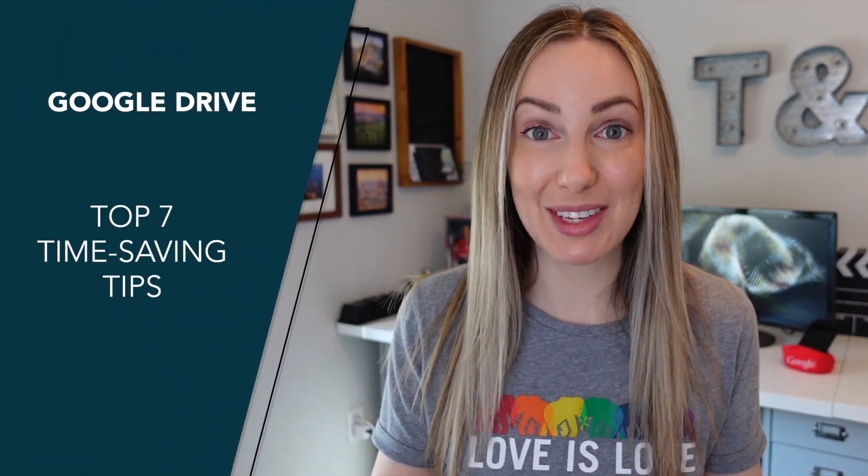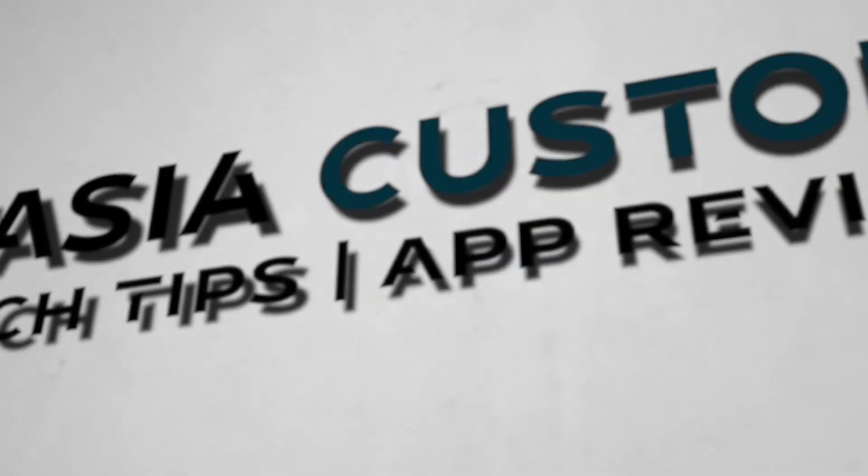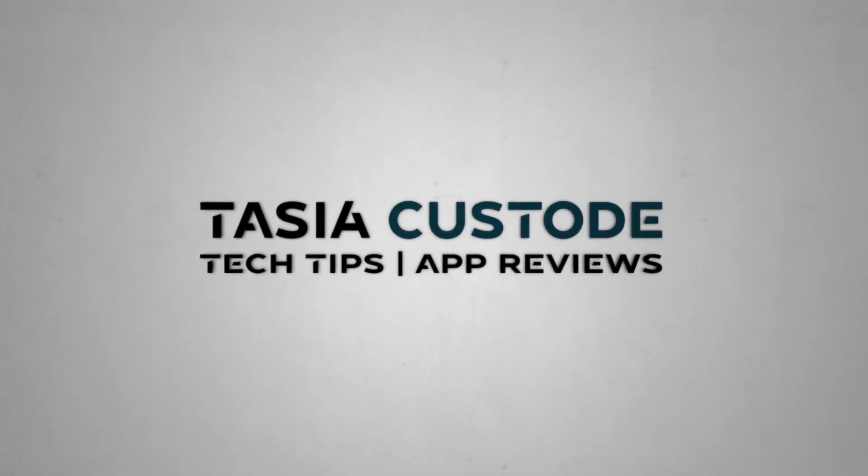In this video, I'm sharing my top 7 Google Drive time-saving tips. And I bet you there's a few productivity tips you didn't even know you could do. Hey friends, I'm Tasia and welcome back to my YouTube channel where I share tech tips, app reviews, and a ton of Google productivity tips.